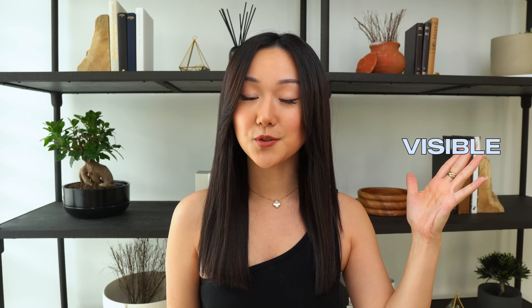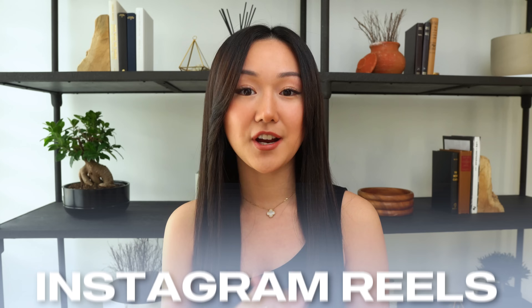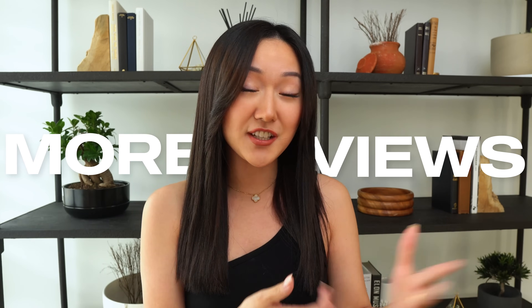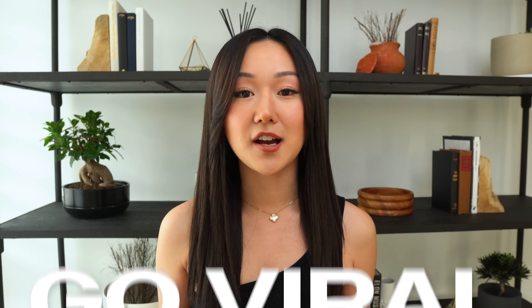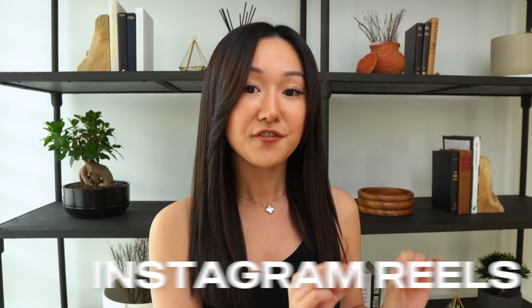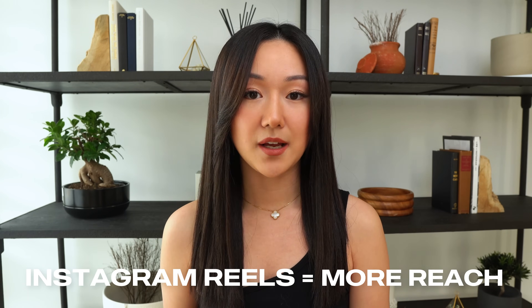Welcome back to my channel, the best place to learn how to get visible using social media and get paid using business strategy. In today's video, I want to talk about Instagram Reels specifically — how you can get more views and potentially get your Instagram Reels to go viral. I've been experimenting with Instagram Reels and this feature really revived my account in terms of getting more reach.